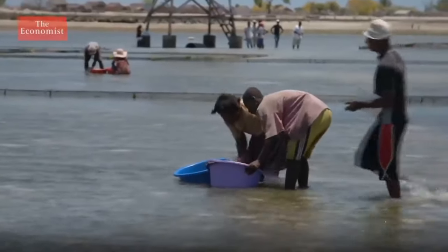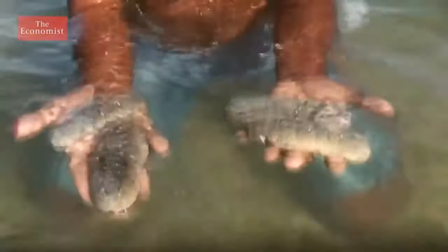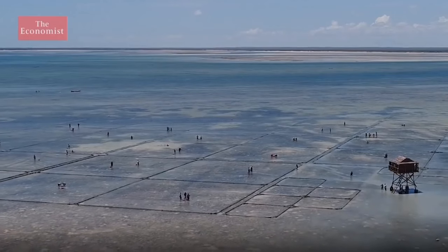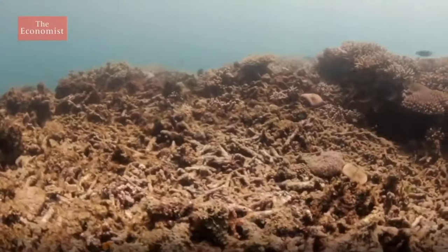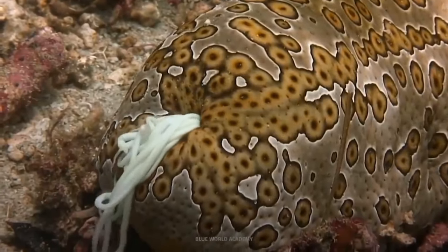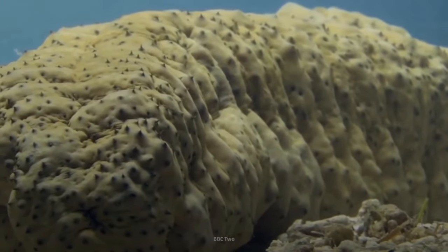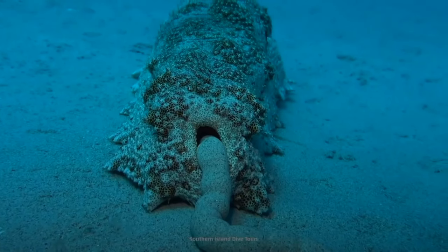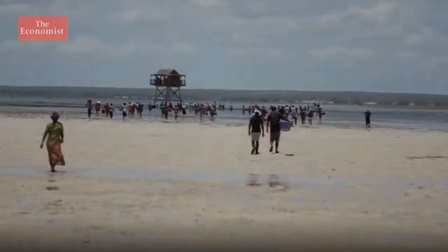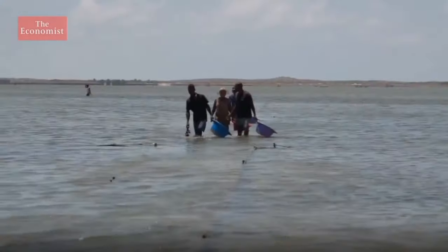Sea cucumbers play an important role in cleaning up the seabed — they are believed to help maintain supplies of other marine life in this region. Chronic overfishing affects not only sea cucumbers but also other types of marine life. Although not the most charismatic animals, they play an extremely important role in eating sediment, digesting small particles of food, bacterial cells, and other organic materials.